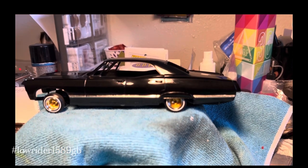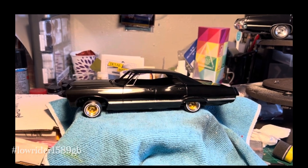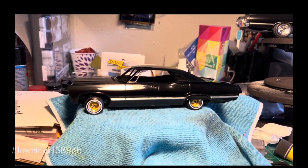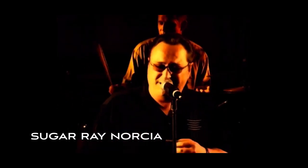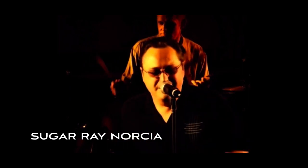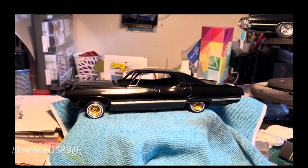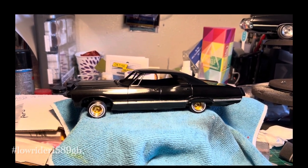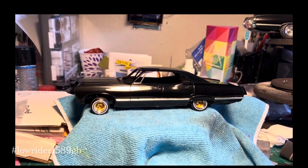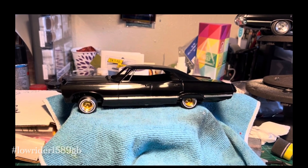I have to give credit to — I listen to a lot of blues music — a blues singer and harmonica player, Sugar Ray Marcia. He has a song called Lowdown Lady. I've been listening to it repeatedly for probably the last month or two. I love that song. If you like blues, look that song up — it's a good one. There's a couple of versions of it: one from his album and another from a live performance.